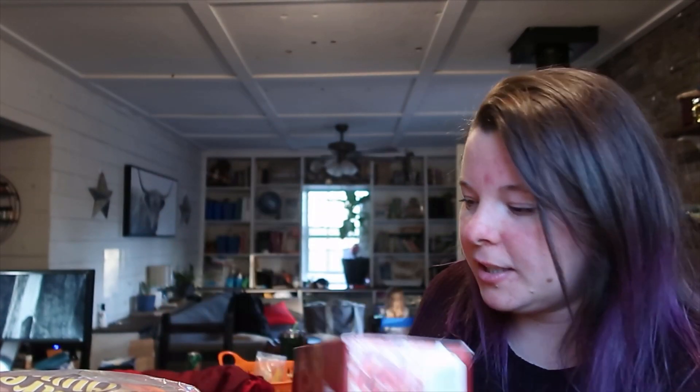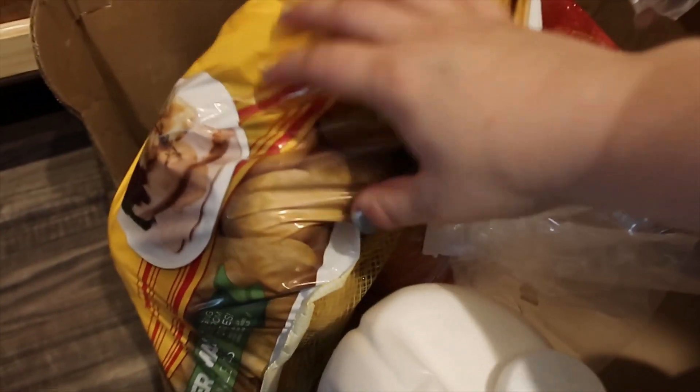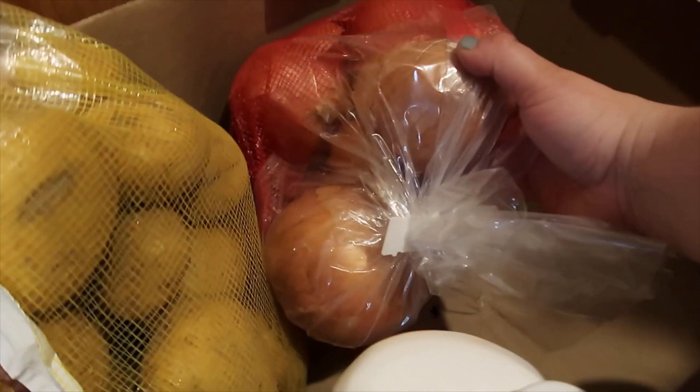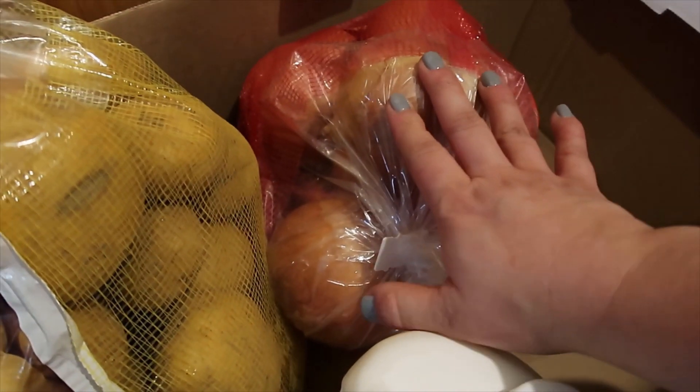We did get more frozen pizzas. I went out of town so a lot of those got eaten up, so we got some more to restock the freezer. We got some yellow potatoes and yellow onions — another thing we'll be growing ourselves. We did grow onions last year but it only lasted us a few months, so we're definitely going to be putting more in the ground this year.